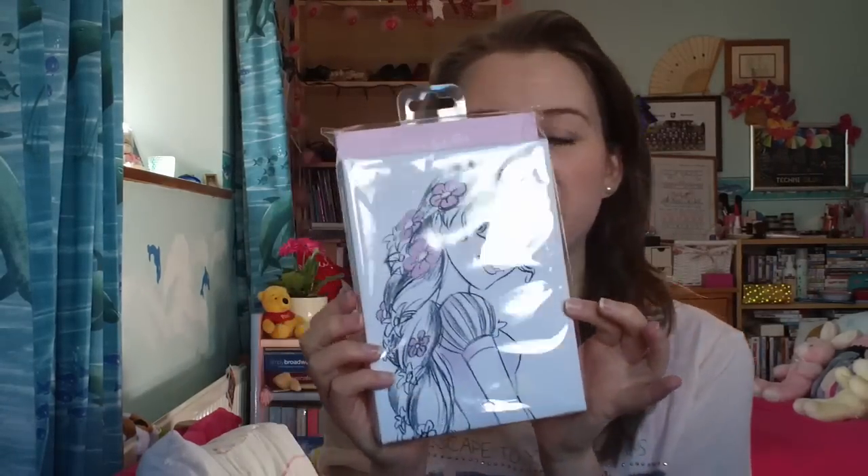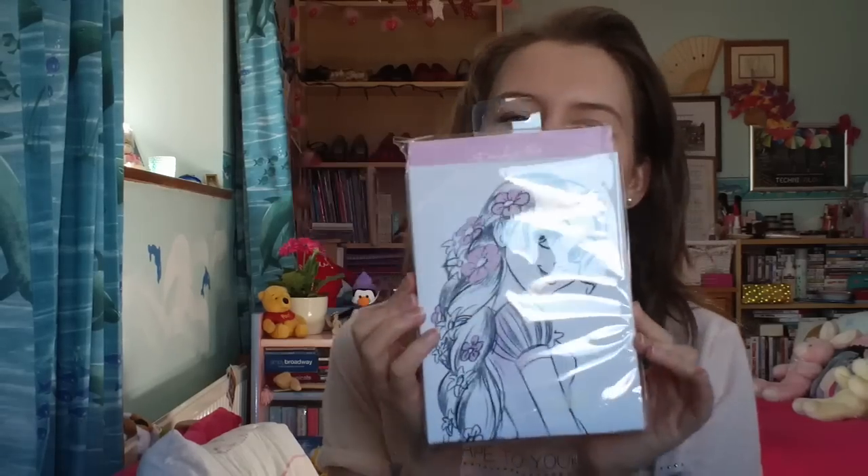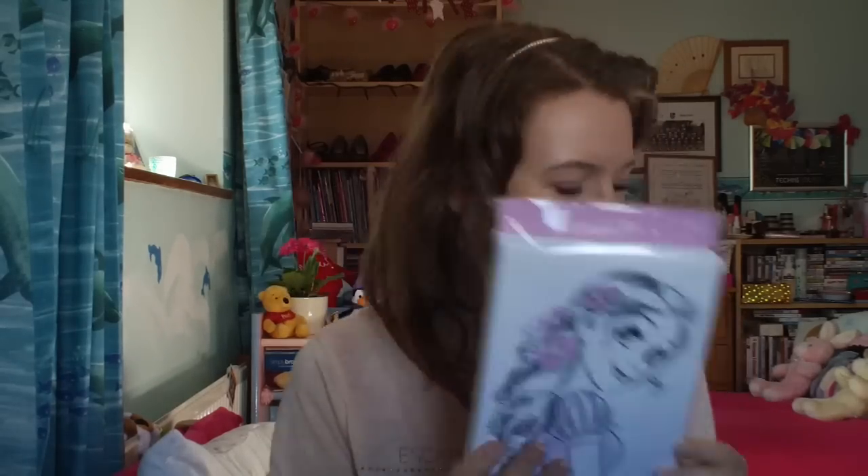When I was in the shop buying the Ariel top, they also had a really cute Rapunzel top - Rapunzel's probably my favourite princess. They had a really nice picture of Rapunzel on the top; it was black and white just with pink flowers in her hair, so cute. But I didn't really like the top itself. Then Jules found me this, which is the exact same picture on a little canvas, which I thought was absolutely adorable. I'm going to put this somewhere on my wall to remind me of Rapunzel and how wonderful she is.